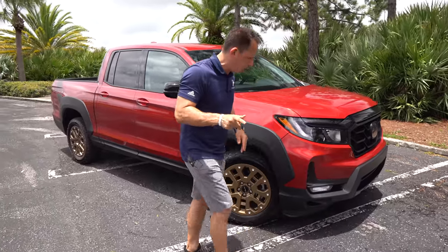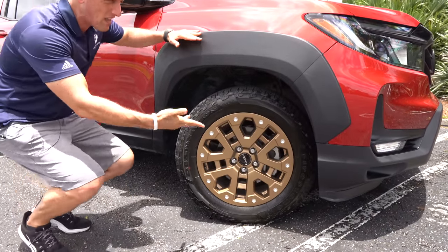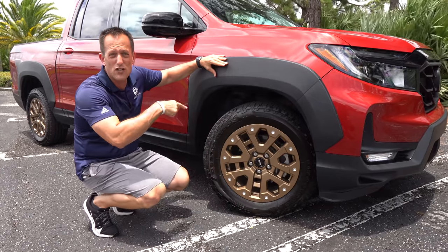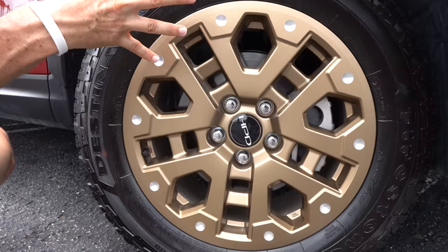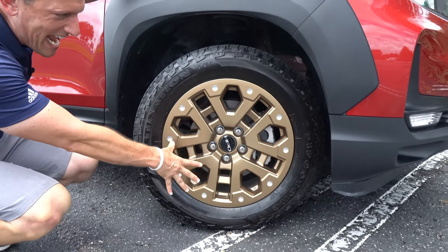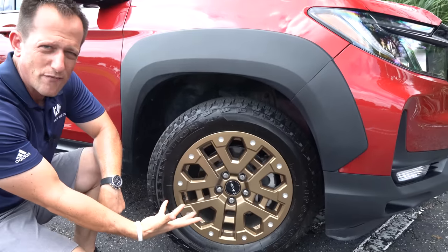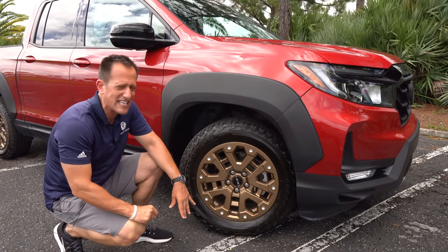Coming around the side, when you go HPD you're going to get beefier side fender flares that go quite high up onto the trim. You do have more side protection on this Ridgeline than on the Ranger Tremor. For wheels and tires, the Honda Performance Development package gets you special bronze edition 18-inch wheels with an off-road style design. The tire size is 245 width with a meaty 60-series sidewall — a more aggressive off-road tire, but still totally streetable. A lot of the competition goes with 17-inch wheels, so the 18-inch is a nice touch, especially paired with the dark red paint.